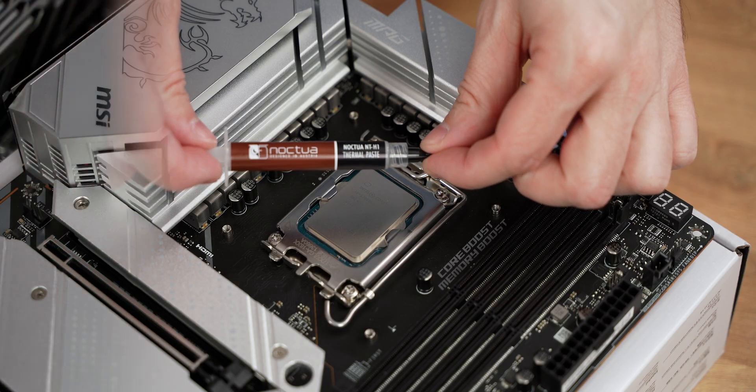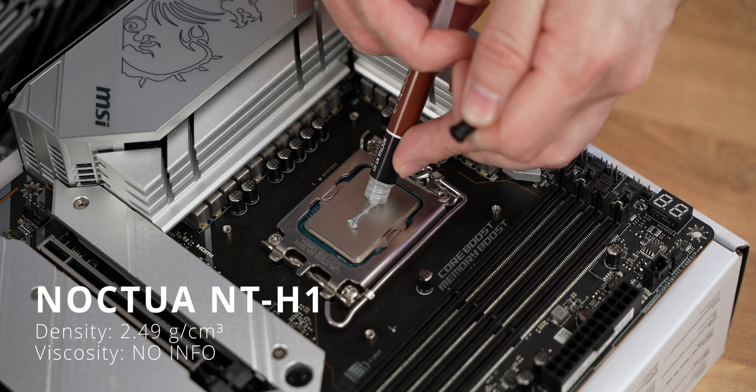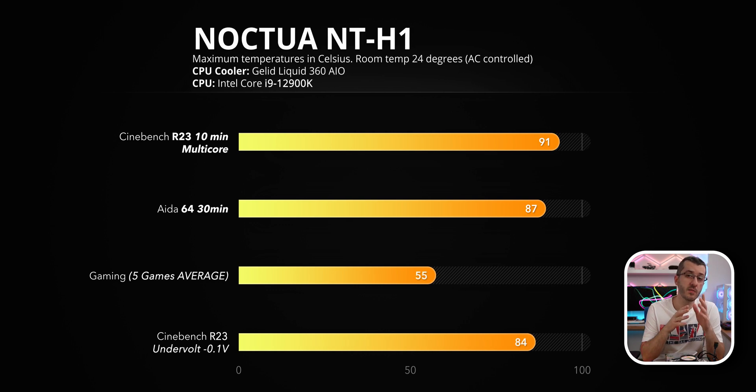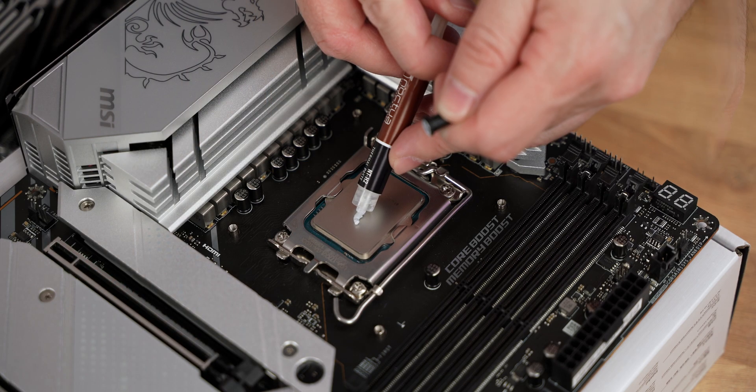The Noctua NT-H1 has a density of 2.49 g/cm³ with no info on viscosity — gray color, fairly easy to apply. Cinebench R23 10-minute test gave max temps of 91 degrees, while AIDA64 gave 87 degrees. So this one sits between the MX4 and MX5 in performance. Gaming on average was around 55 degrees.